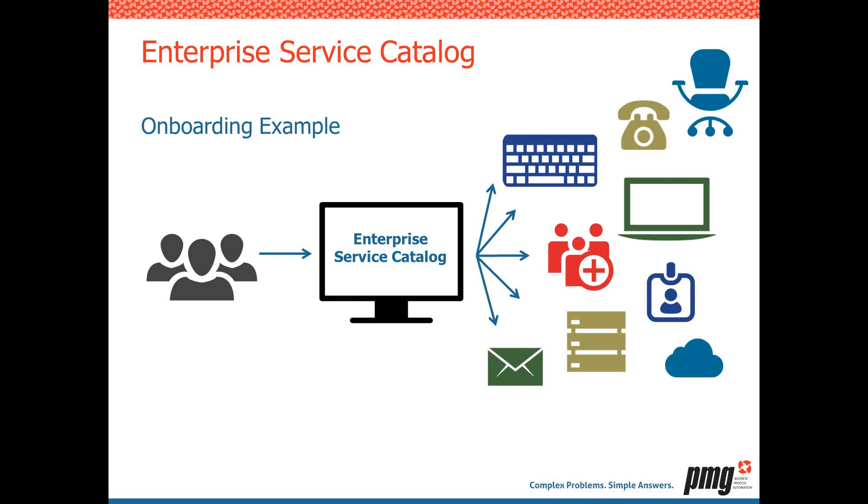Once the employee comes on board, he may need additional services — perhaps a cloud service for a project. He goes into the same tool, orders the cloud service, and because he was originally onboarded within the tool, everything can be tied back to him, his organization, and his department for monitoring and chargeback. If he prefers to use his own laptop or phone, he can submit a BYOD request through the service catalog to get his personal device ready for use within the organization.